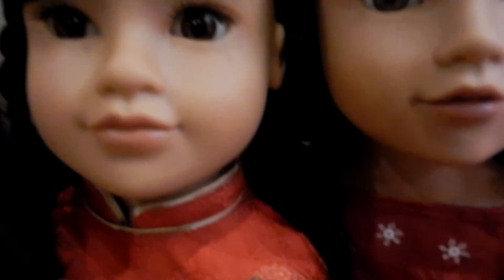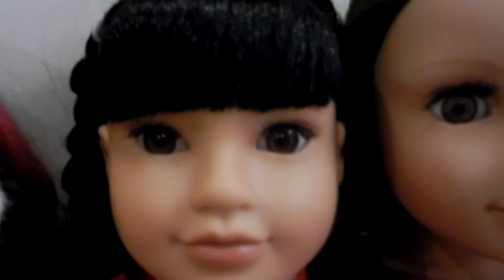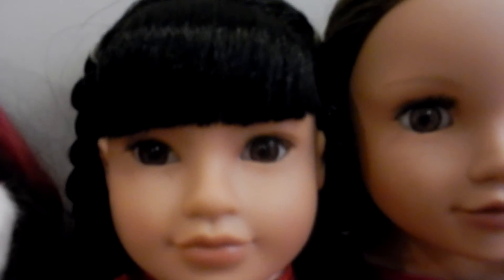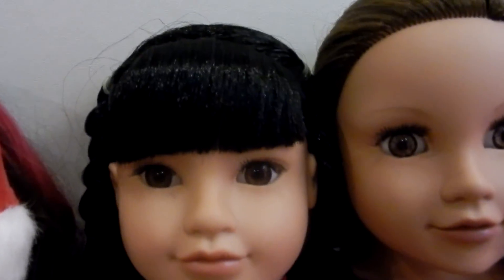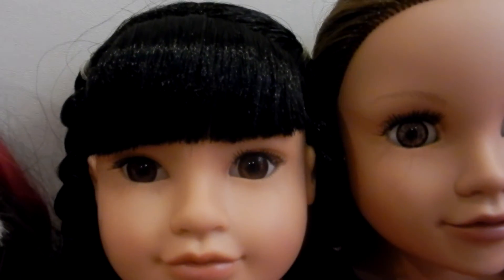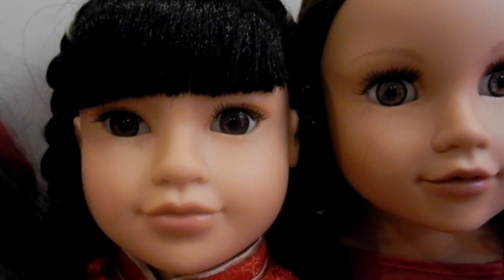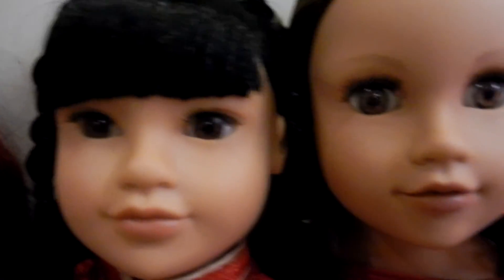Next we have a Journey Girls doll — this is the older version — and she's wearing the New Year's Ivy dress and she looks so pretty in it. I'm trying to remember her name but I'm drawing a blank. I believe we named her... I can't remember, so I'll have to come back to that.